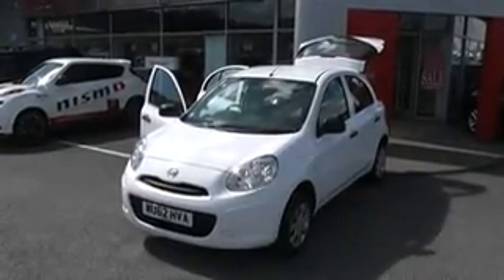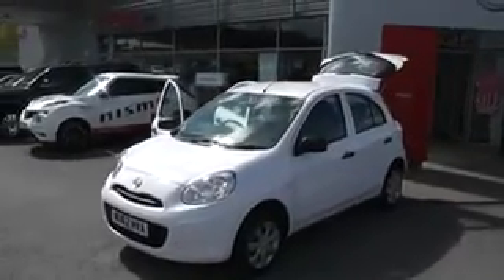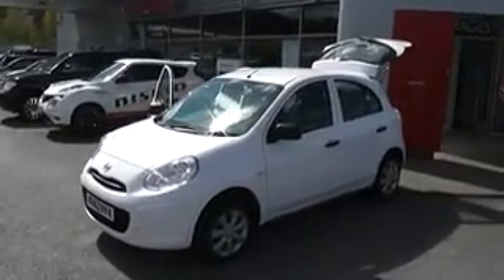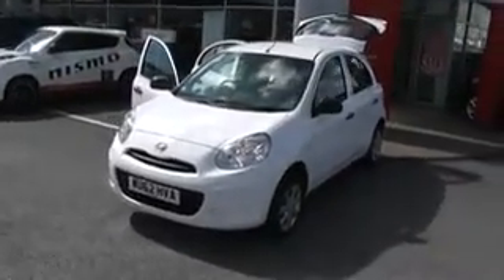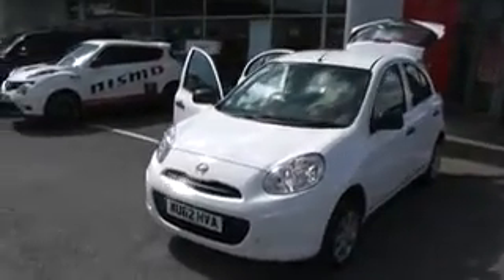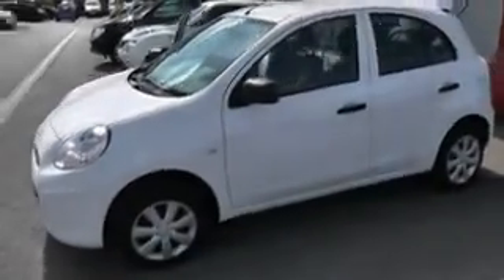Welcome to Wessex Garages Nissan, Hadfield Road, Cardiff. The presentation we have for you today is of the Nissan Micra. It's a 1.2 petrol model with a manual gearbox and it's finished in white. The car is just under one year's old, registered on a 62 plate, and it has only one previous owner. It still has over two years of Nissan's manufacturer's warranty remaining.